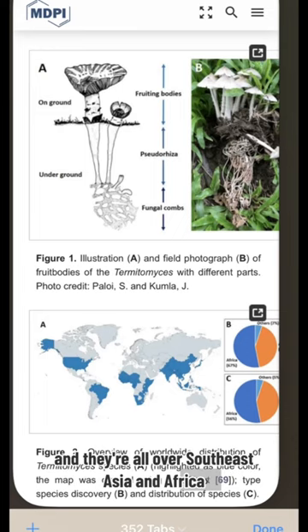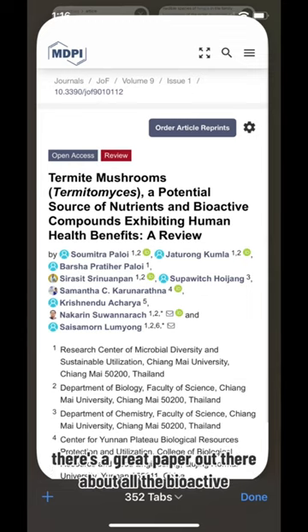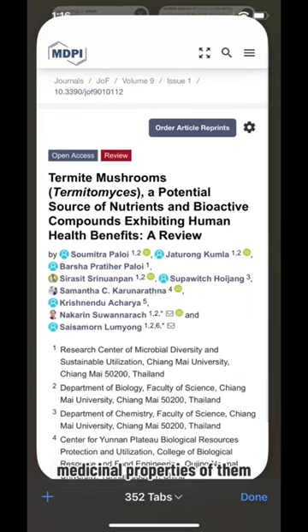They're all over Southeast Asia and Africa, even a little bit in the Americas. There's a great paper out there about all the bioactive medicinal properties of them.